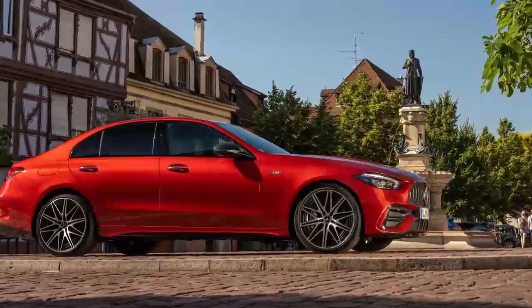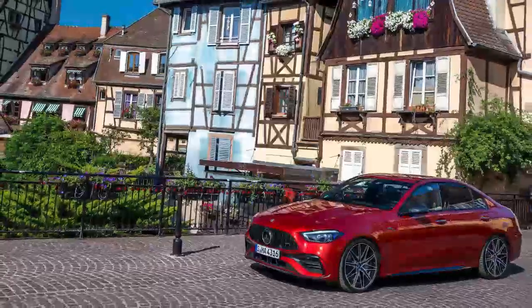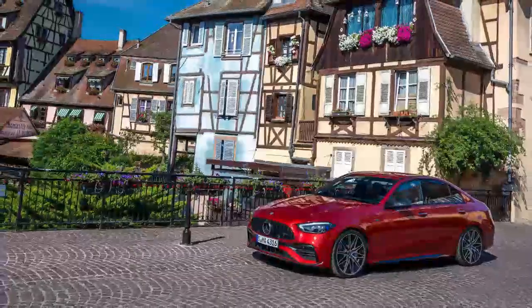I hoped that Mercedes would put more space between this new C-Class and the CLA to make the extra money worth it, and it did just that.